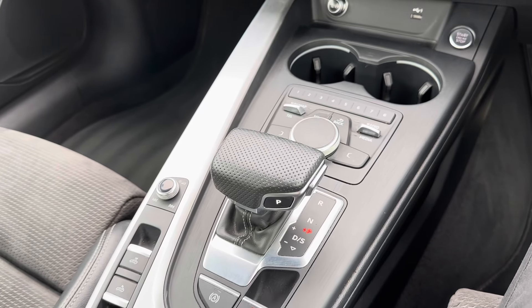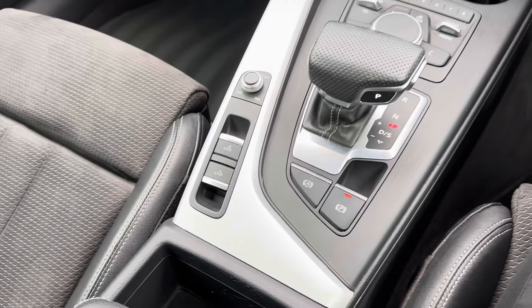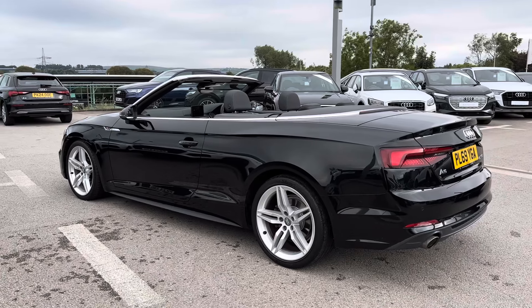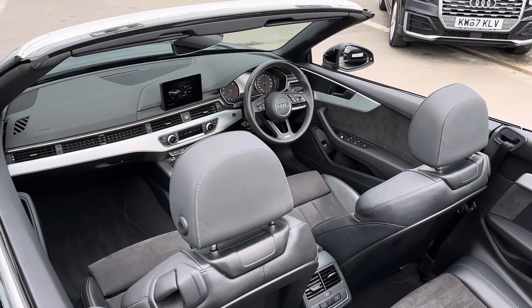In the centre console you have your automatic gear selector as well as your electronic handbrake. There's also controls for your electronic roof. Here you can see this is the A5 with the roof down — it looks just as beautiful. It's perfect for soaking up the sunshine.